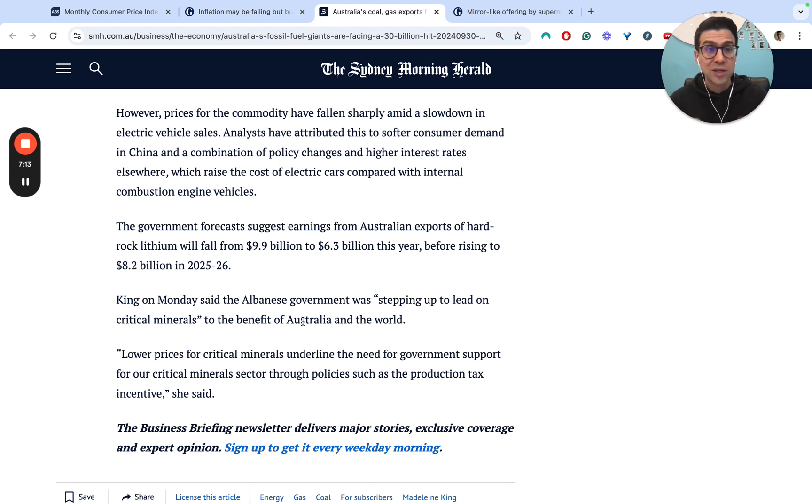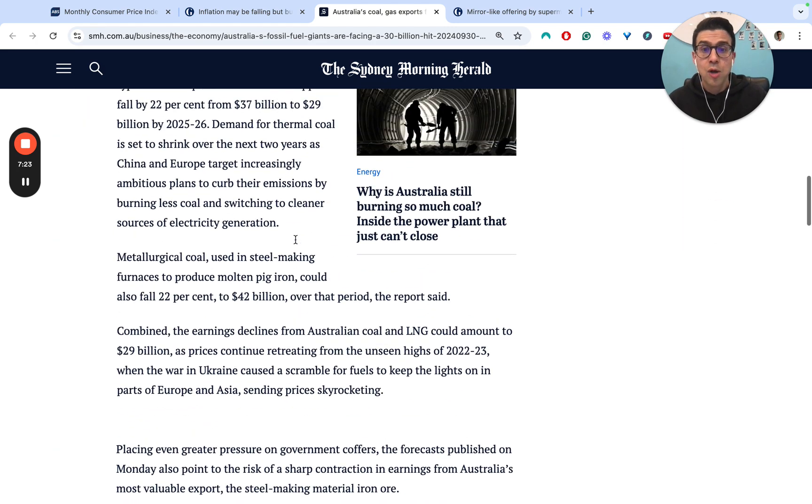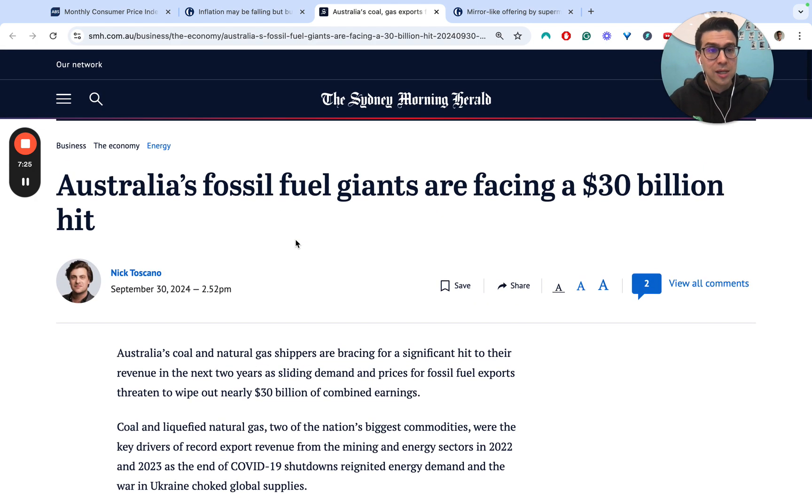Finally, the government also relies on these commodity export earnings for its own tax revenue. As we see a reduction in export revenues, they're going to see reduced tax revenues, which will impact their budget outcomes.